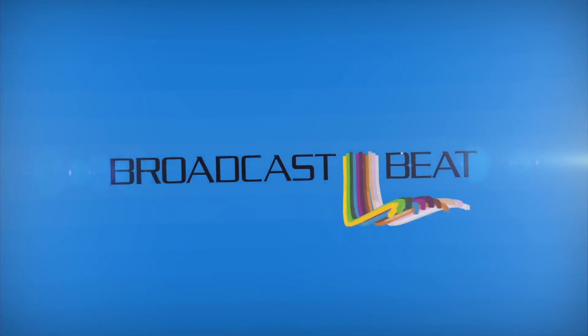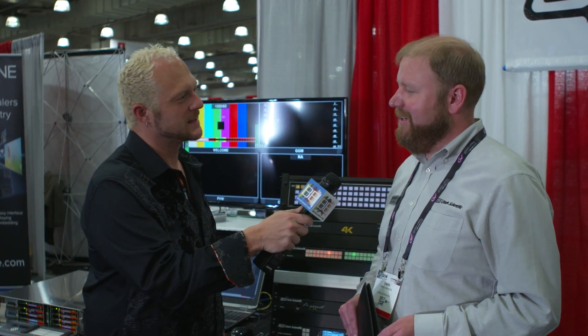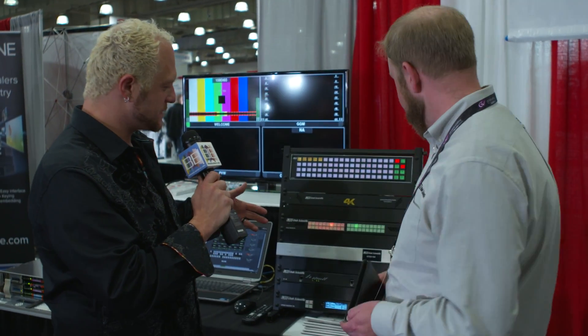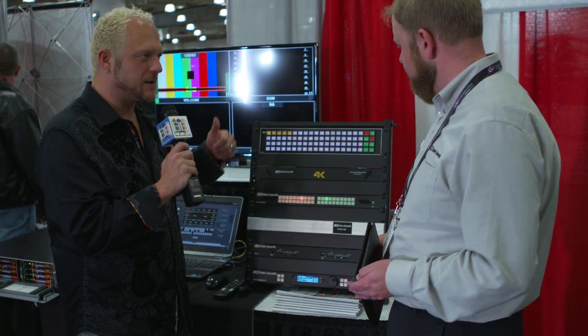This is Broadcast Beat Magazine with Ryan Salazar. Ryan Salazar here from Broadcast Beat Magazine. We have Chris Harmon from Utah Scientific. You guys are showing off some toys here at CCW 2015 in New York. Tell us about your routing solutions.